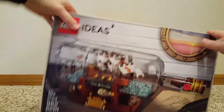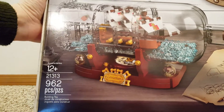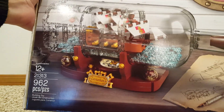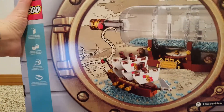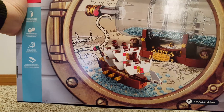Ship in a Bottle. Looks pretty cool. I'm excited for this one — it'll be fun to build. I'm glad I got it. I ordered it right on the first day it came out because I think it's on back order now.